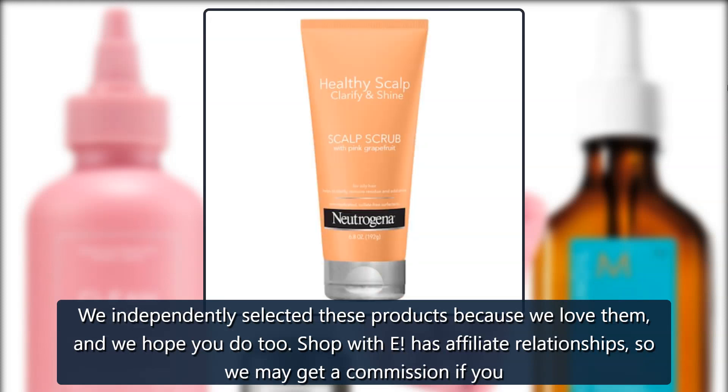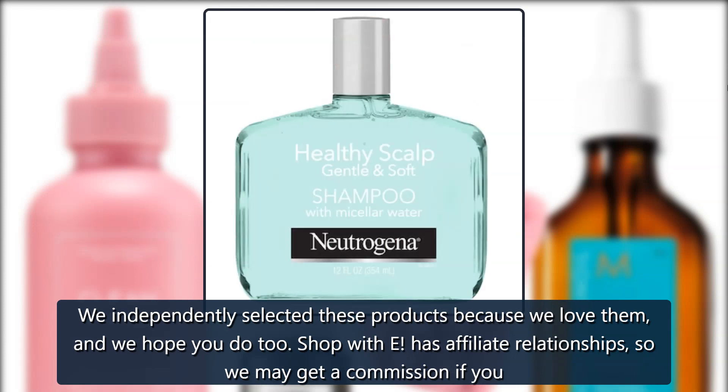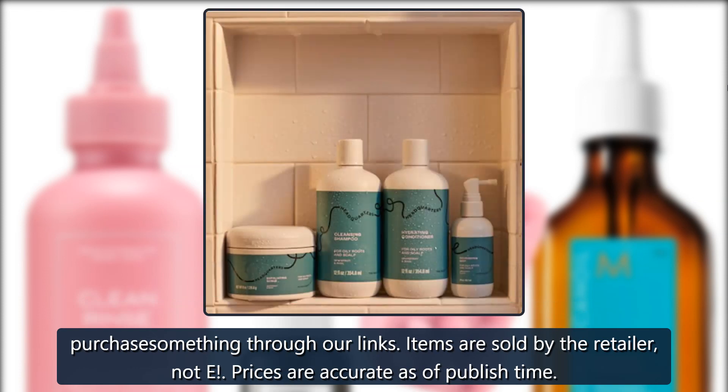We independently selected these products because we love them, and we hope you do too. Shop with E has affiliate relationships, so we may get a commission if you purchase something through our links. Items are sold by the retailer, not E. Prices are accurate as of publish time.